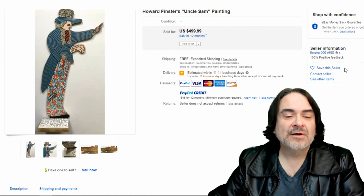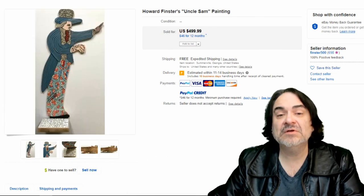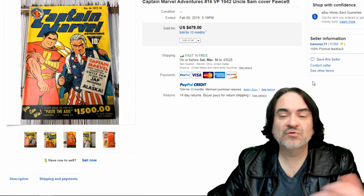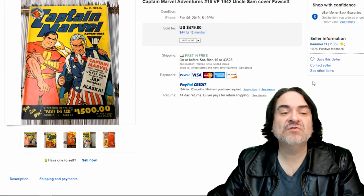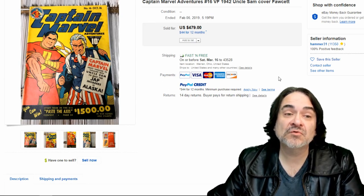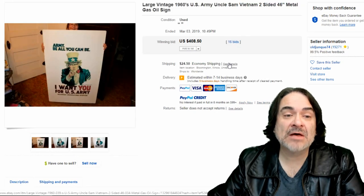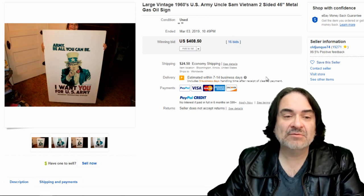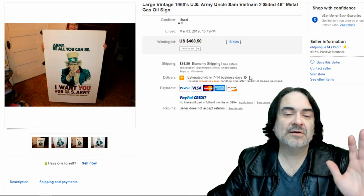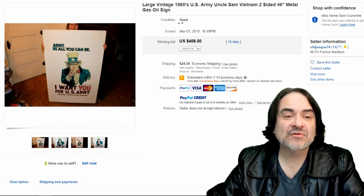Next one here is a piece of artwork by a known artist — I'm not going to go into detail on the actual artist, you'll have to look that up, but it's just a perfect example of other Uncle Sam items that do go. Here's another comic book — this is a Captain Marvel, so it would still have some value either way. The Uncle Sam on the cover actually helps the value in most comic books; they're usually War Era as well. Just another poster — this is a metal gas station sign, basically a normal sign for recruitment. Double-sided, they would have been on a standing-up sign in front of a building. $408 on that one.